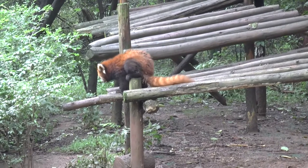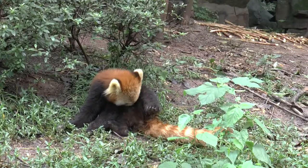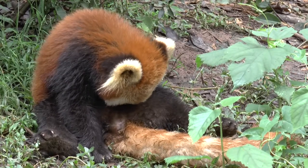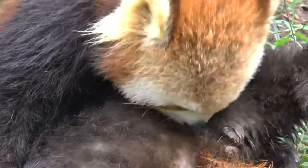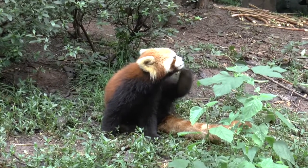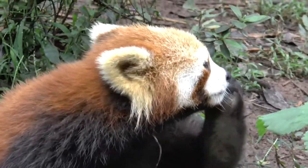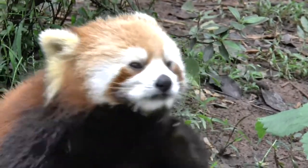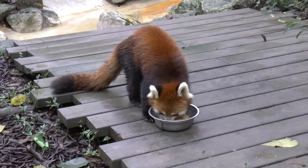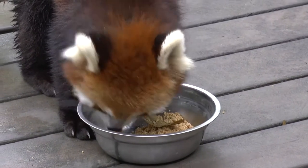They seem to suffer from the itch as well. They tend to be solitary animals and so don't want to share their food. They eat mostly bamboo, and also small mammals, birds, eggs, flowers and berries.